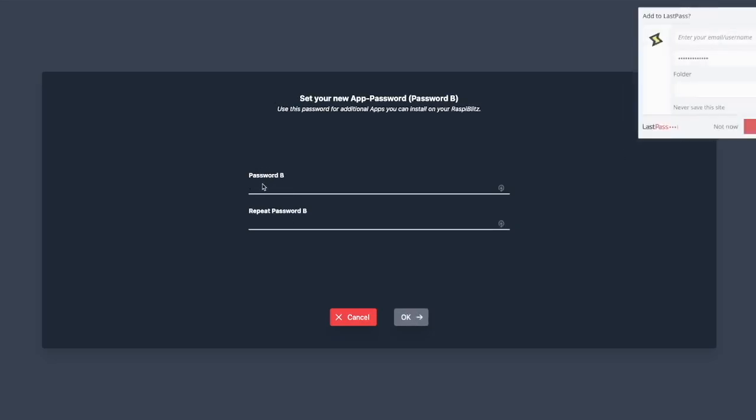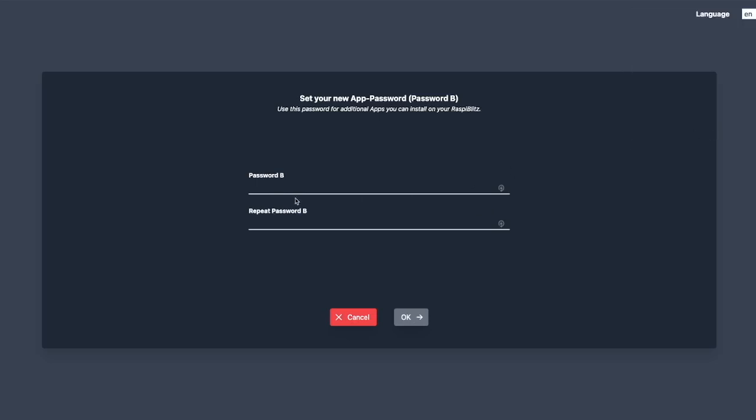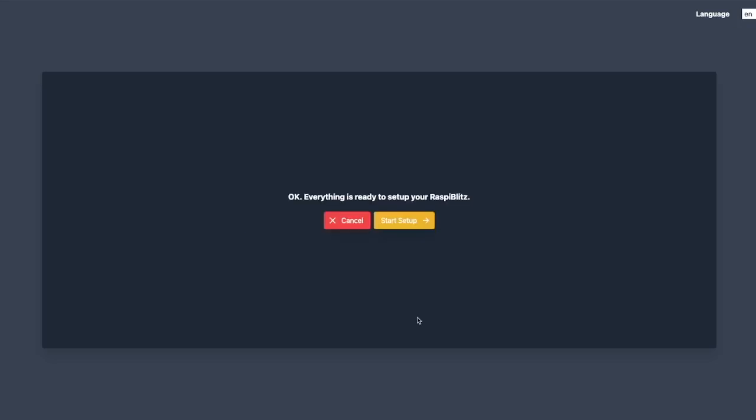Now you're going to set up a password — put it in and repeat it, then hit OK. You'll also have a secondary password for additional apps you can install on the Raspi Blitz. The first one is just for the Raspi Blitz itself. Then there's a CLN lightning password as well. Everything is ready to set up your Raspi Blitz — hit Start Setup.